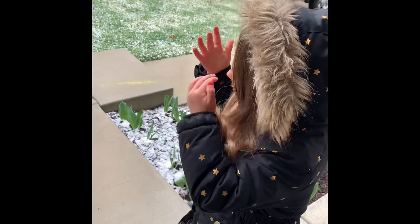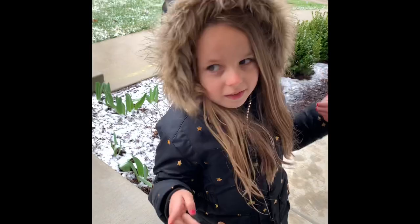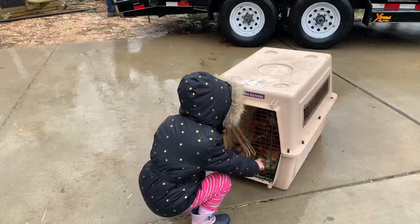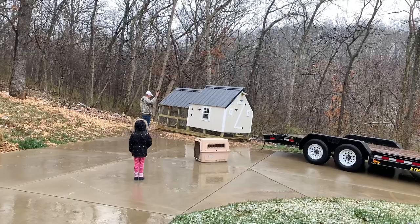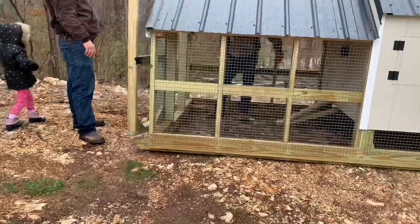Aren't they so cute? These chickens are super cute, I can't stop looking at them — they're super duper cute. I hope you like them because they're all girls, like me. There are a lot of foxes around here, so I hope the foxes do not get under the chicken coop and eat the chickens.